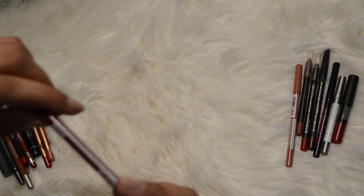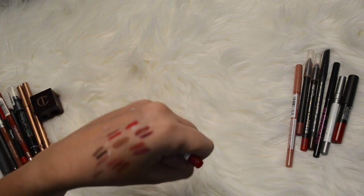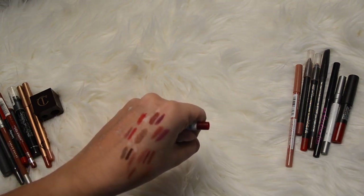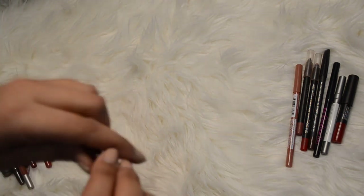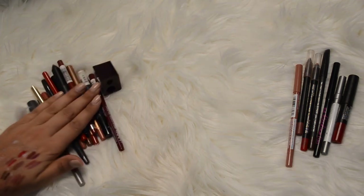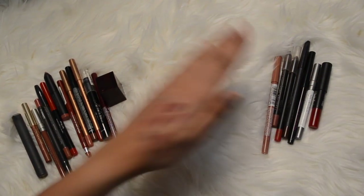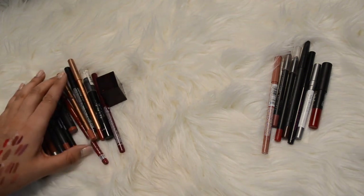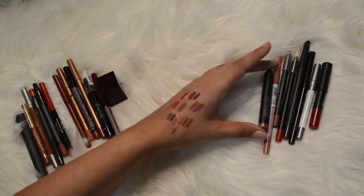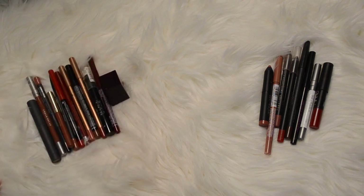And then I have the NYX retractable lip liner in the color Plum. I think I bought this for a Halloween look one year. It is a bit more of a plummy color and I think I'll keep it just because I don't have anything super dark. So here's what I'm keeping and here's what I'm getting rid of - not quite as much going out but still pretty decent. Actually this Trustique one I'm going to move over to declutter - I think someone else can get some use out of it since I have a ton of bullet lipsticks that are probably in that color.